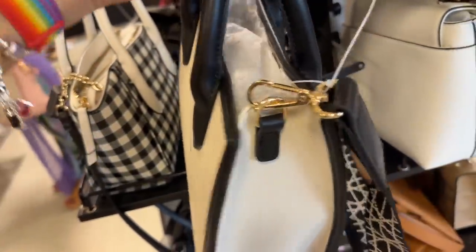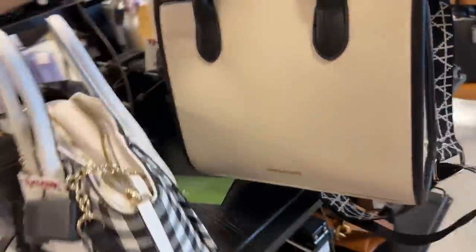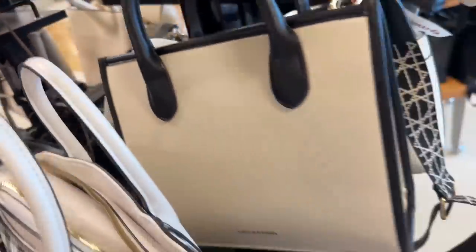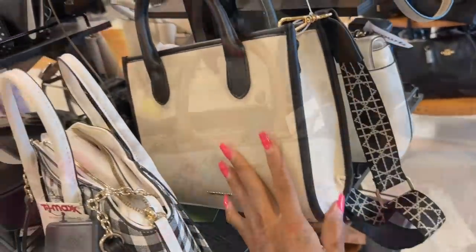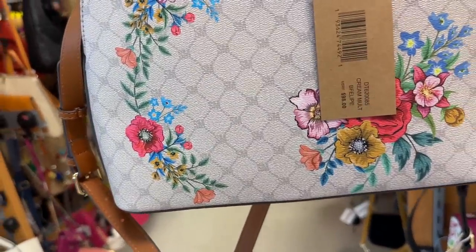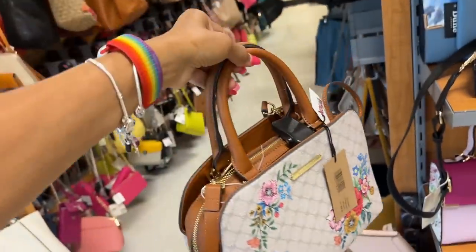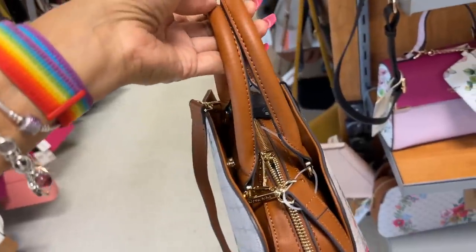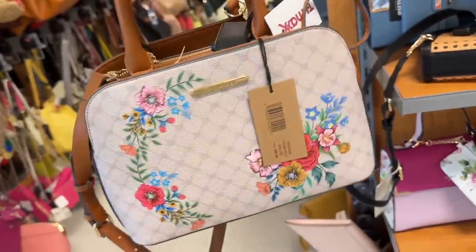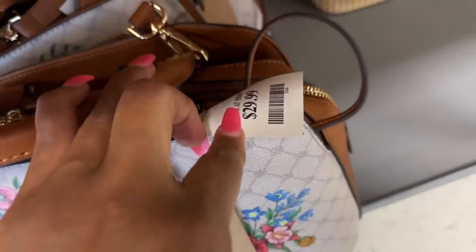Oh, I like this black and white — like dreams! Small tote, zip in the back, top handle, shoulder strap. Oh, $25 and it's a cloth strap. Beautiful floral Steve Madden — cream multi, the name of it is Felipe, $98. Thumb handle, three compartment, shoulder strap. Let's check the price — oh it's $30.